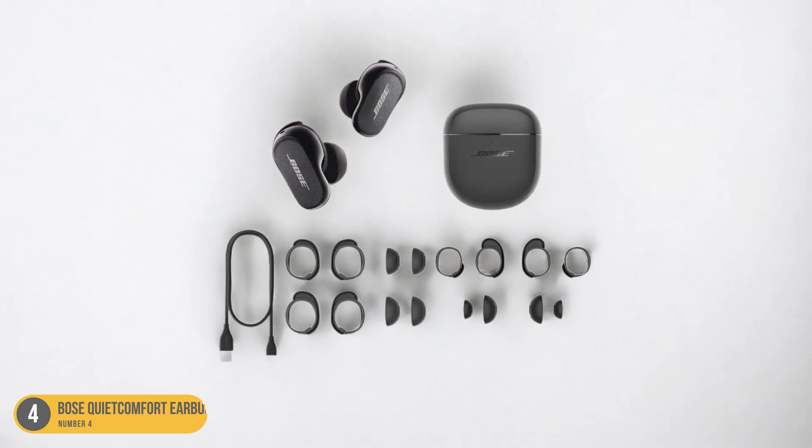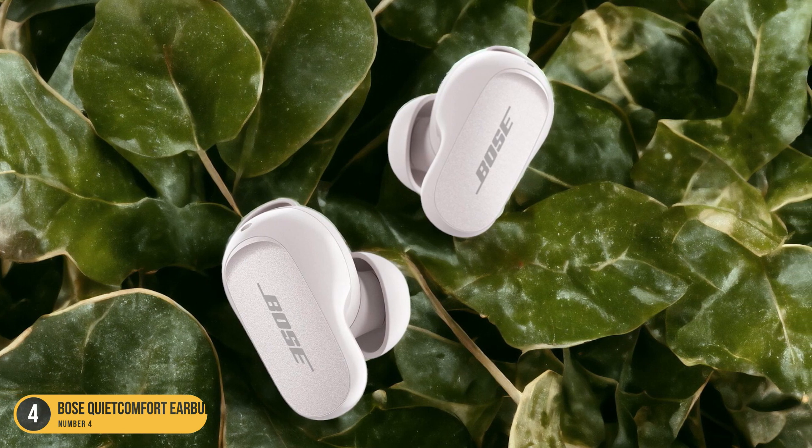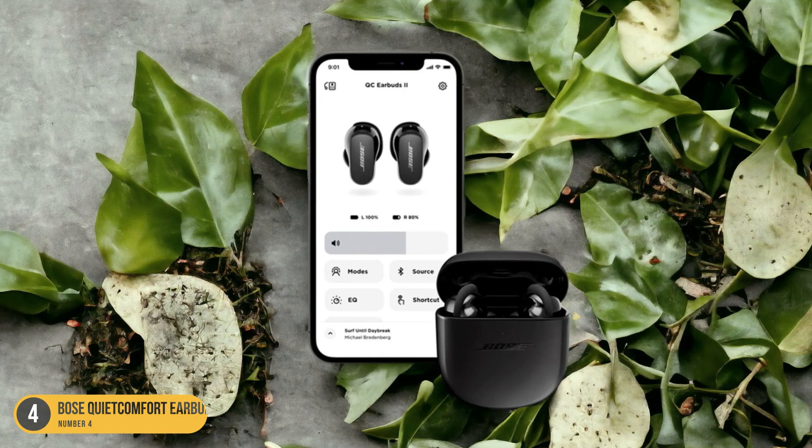Whether you're on a long commute, working out, or simply relaxing at home, the Bose QuietComfort Earbuds 2 are the perfect companion for a blissful and comfortable audio journey.